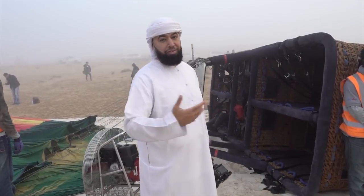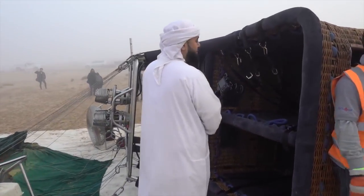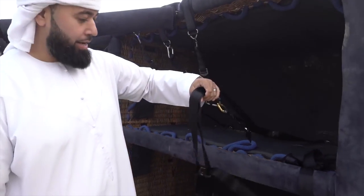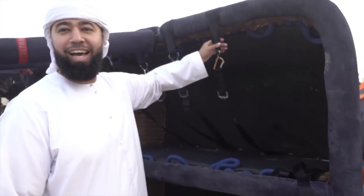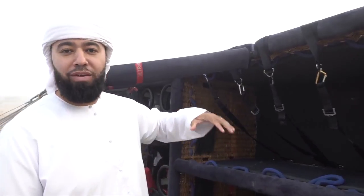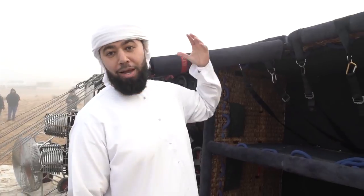This is the basket that we're gonna be in — as you can tell, it's a huge basket. Come along with me, let me show you what's inside. We went through our safety induction and these are the harnesses the guy was referring to — we've got to hold on to the harnesses. It's sideways right now, so when they flip it over we just jump in and then the excitement happens.